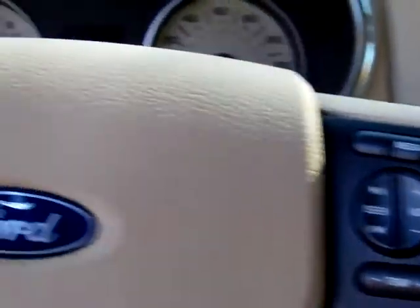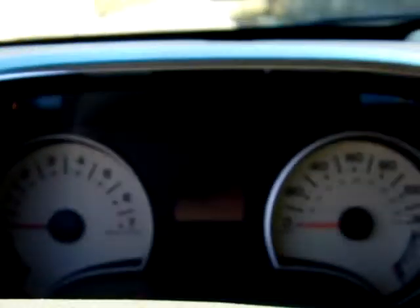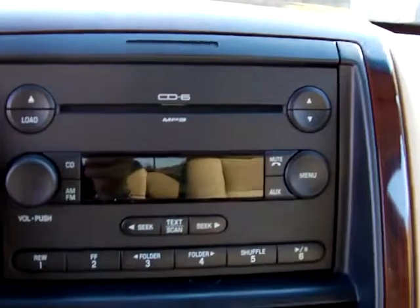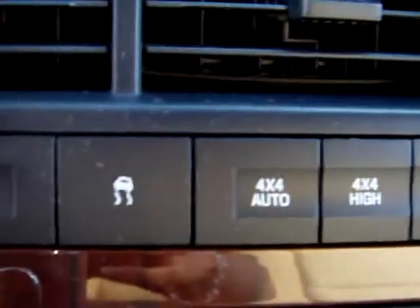It has your power seats, you also have your media controls here on the steering wheel, as well as your cruise control. Great miles for an '06 — it has about 39,500 on it — with your 6 CD. Down here you have your heated seats, as well as your memory seats. You also have your 4x4 high, low, and your traction control.